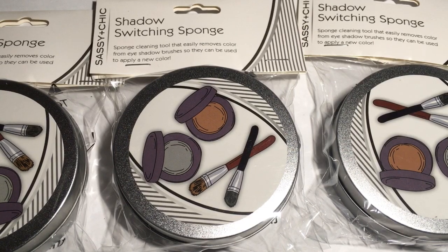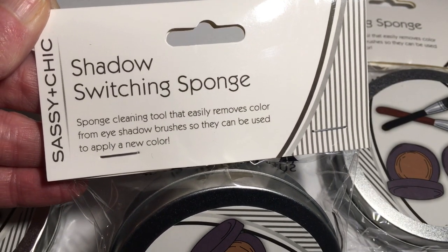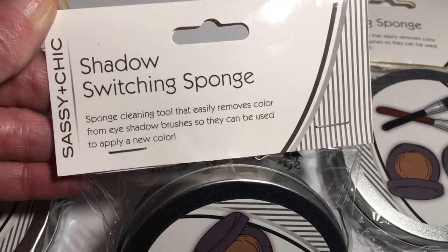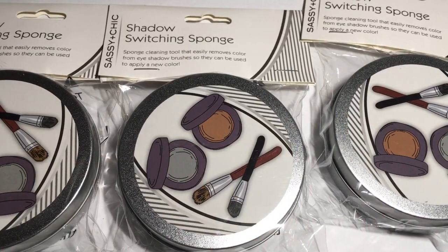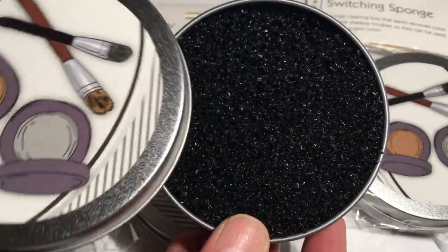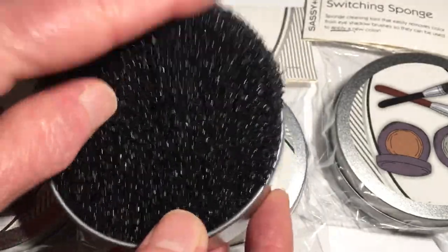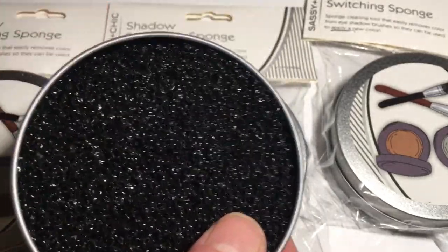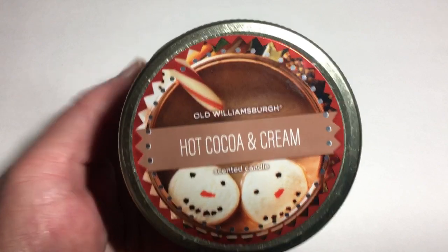I picked up four of the Sassy and Chic Shadow Switching Sponge — this is the first time I've seen these at any of my stores. It is a sponge cleaning tool that easily removes color from eyeshadow brushes so they can be used to apply a new color. I opened mine up to show what it looks like inside — it's kind of like a little sponge but it's a lot rougher. I thought these would make perfect stocking stuffers.